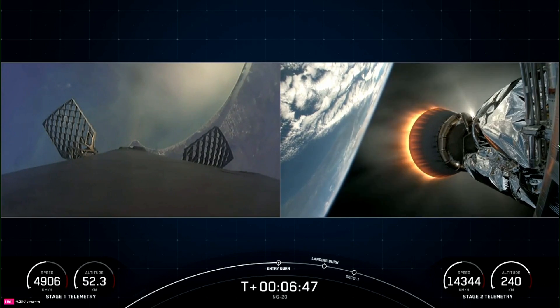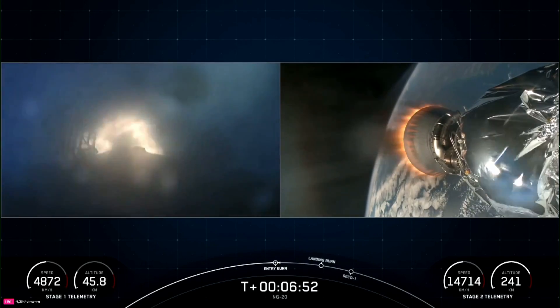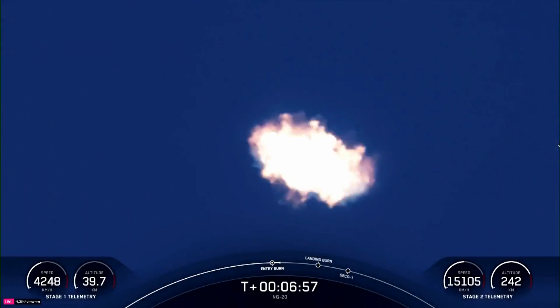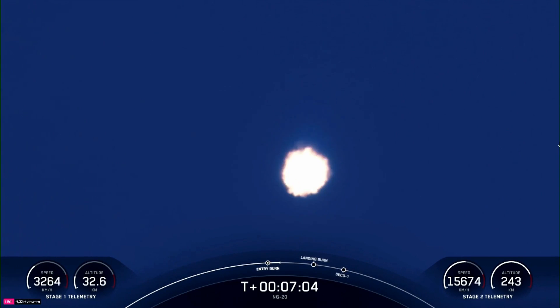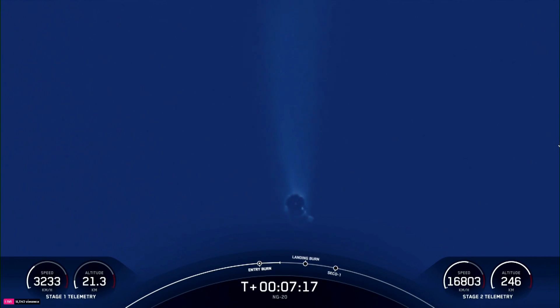Stage one entry burn startup. We just heard that call out, and you can see on your left-hand screen that the engines on the first stage vehicle have reignited — it's just about a 17-second burn. Stage one entry burn shutdown. Stage one FTS has safed. Awesome tracking view of our first stage vehicle. As you can see, the entry burn has concluded, and the first stage vehicle continues to make its way back down to Earth.